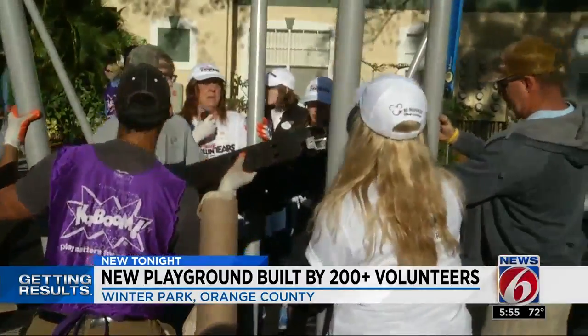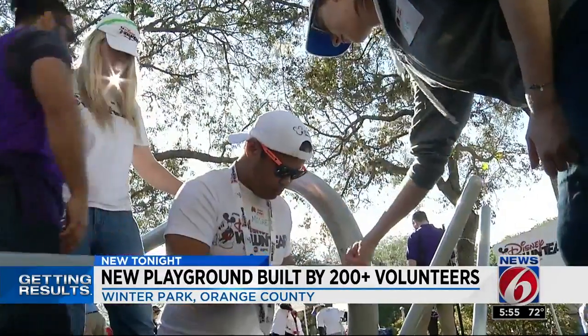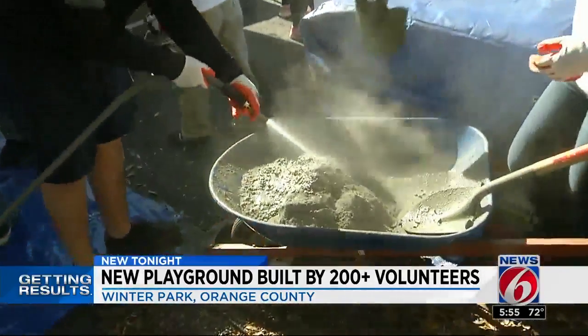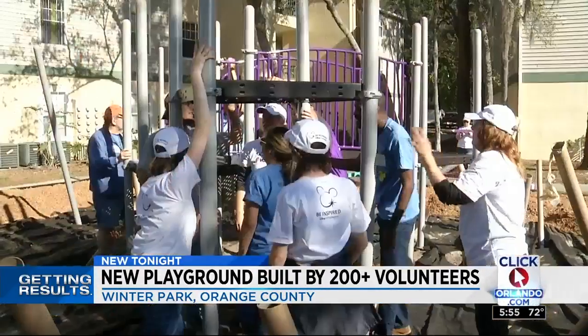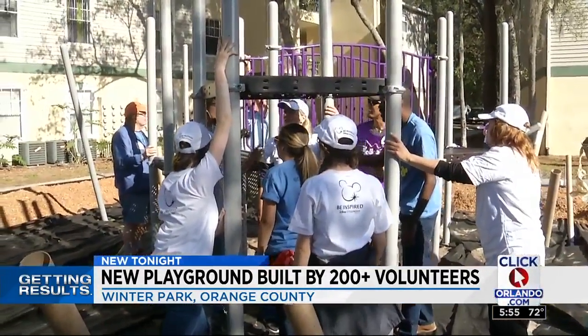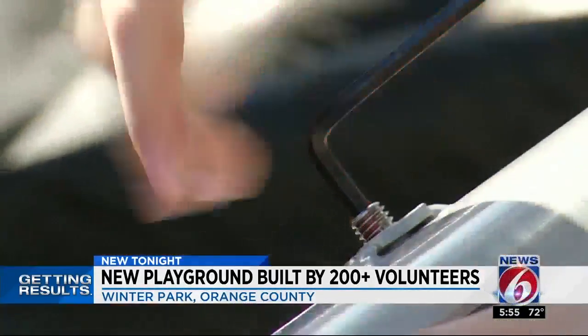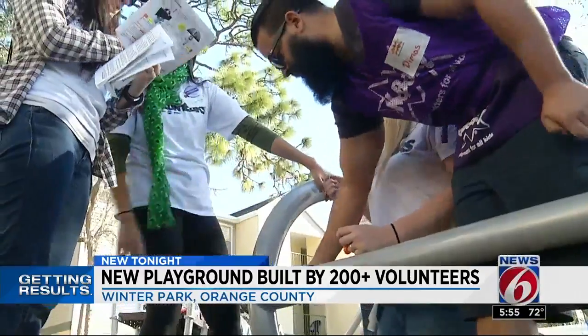The neighborhood is receiving a new playground built from the ground up. It's a collaborative effort through Kaboom, the Orlando Neighborhood Improvement Corporation, and Disney. The company is celebrating its 75th playground build. It truly takes a community to make this magic happen, and along with the manpower here today, the community also had their input.